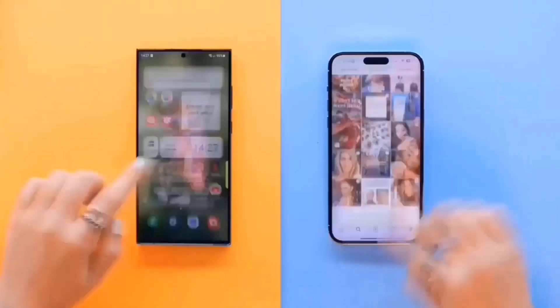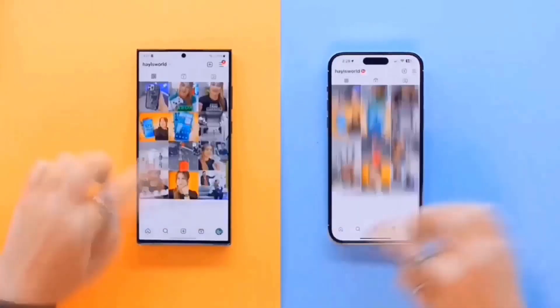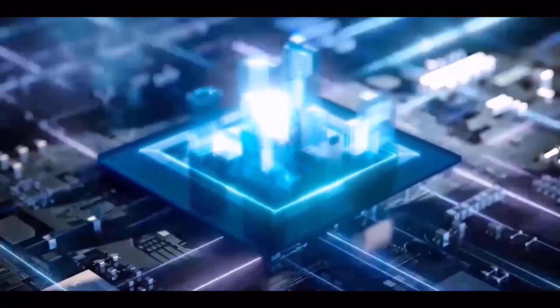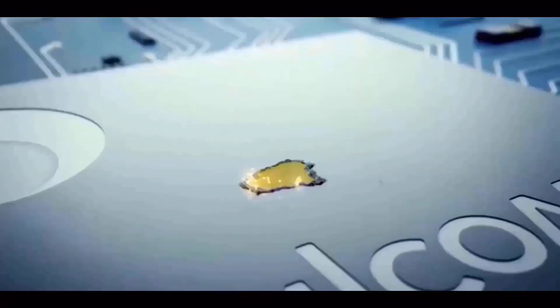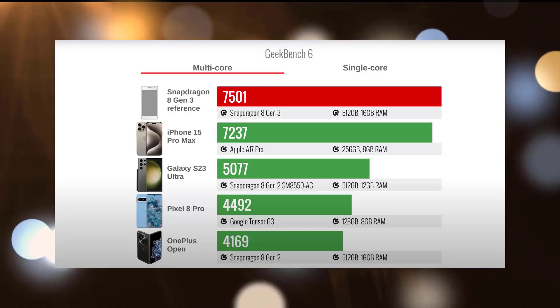Although the future phones are expected to employ the Snapdragon 8 Gen 3 processor, the Galaxy S24 and S24 Plus are rumored to feature the Exynos 2400 processor in most worldwide countries, including Canada, China, and the US. However, the Snapdragon 8 Gen 3 processor will supposedly be the only one used worldwide by the Galaxy S24 Ultra.